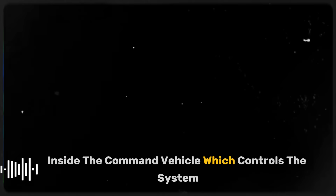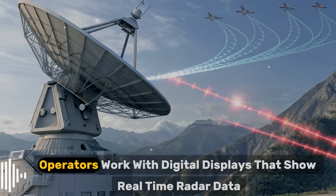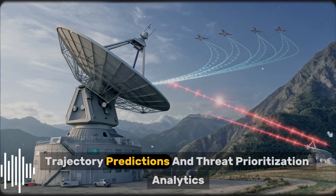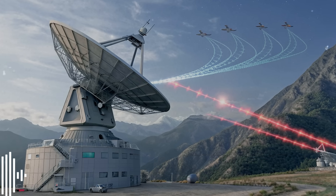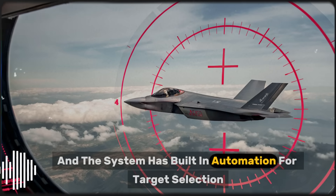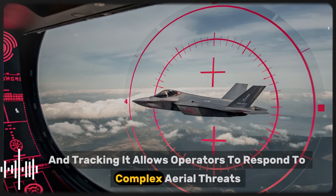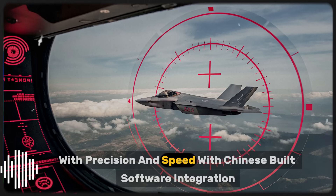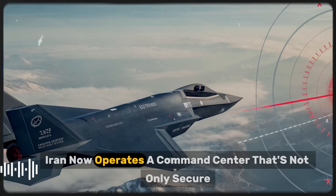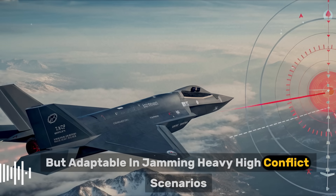Inside the command vehicle, which controls the system, the environment is compact but highly advanced. Operators work with digital displays that show real-time radar data, trajectory predictions, and threat prioritization analytics. The interface is user-friendly by military standards, and the system has built-in automation for target selection and tracking. It allows operators to respond to complex aerial threats with precision and speed. With Chinese-built software integration and encrypted communication systems, Iran now operates a command center that's not only secure but adaptable in jamming-heavy, high-conflict scenarios.